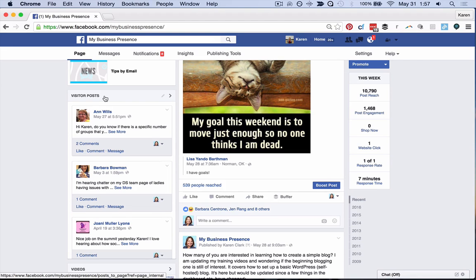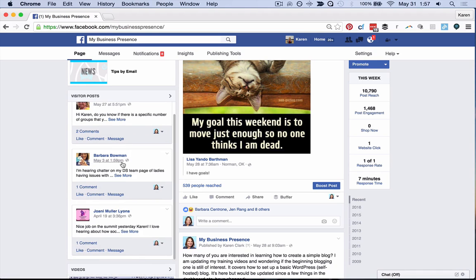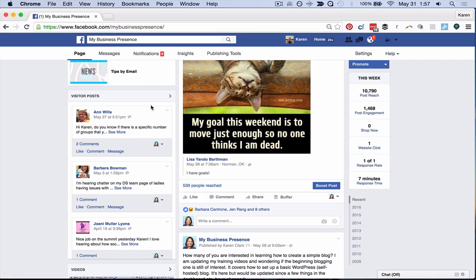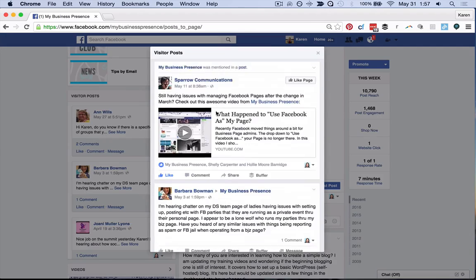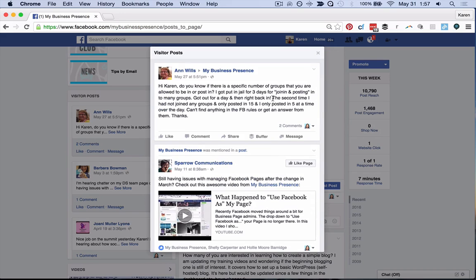Normally you do get a notification about this, so you can go in and answer them right away. But for some reason when I checked mine, I found one that I had not answered — and she asked me a question a month ago. So what you're going to want to do is weekly, if not daily, go over to your visitor posts and just double check. Facebook by default will show you the last three, but click on the little arrow button and you'll get a pop-up showing all of them, and you can just scroll through.